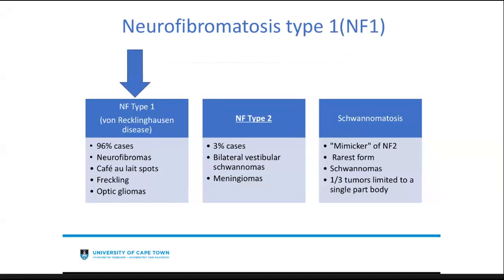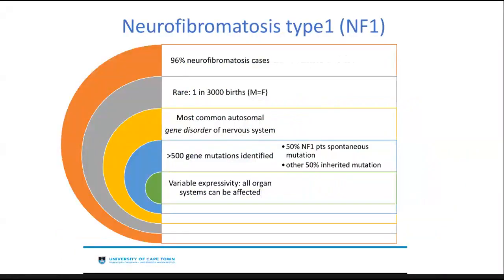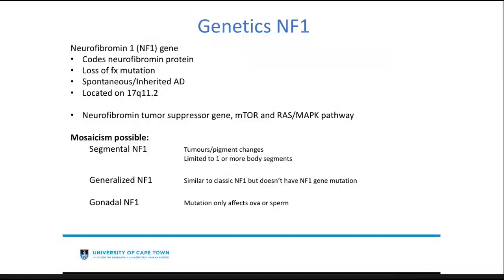NF1 forms about 96% of neurofibromatosis cases. It is rare, presenting in about 1 in 3000 births with equal male-to-female distribution, but it is the most common autosomal genetic disorder of the nervous system. More than 500 genetic mutations have been identified in NF1. Around 50% can actually be spontaneous mutations, with the other half inherited. They have variable expressivity and all organ systems can be affected. NF1 develops due to a loss-of-function mutation, which can be spontaneous or inherited in an autosomal dominant fashion.